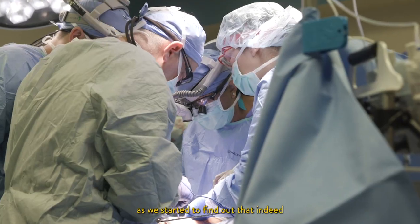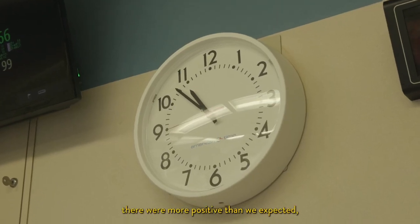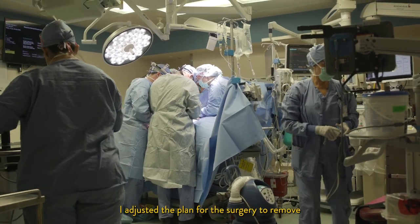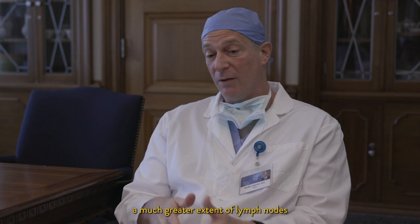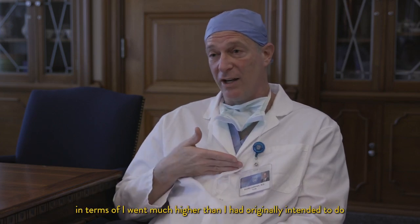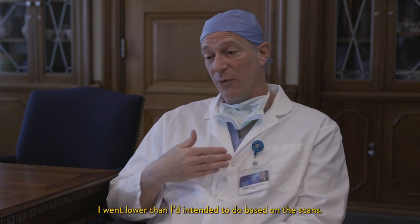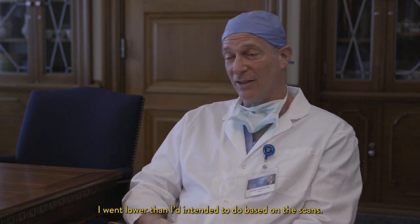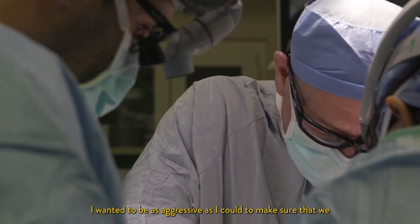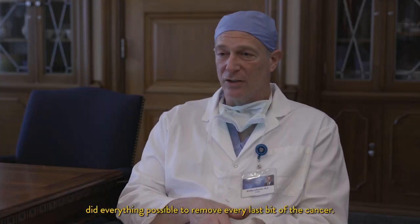In Brandon's case, as we started to find out that indeed there were more positive nodes than we expected, I adjusted the plan for the surgery to remove a much greater extent of lymph nodes. I went much higher than I had originally intended based on just the scans, and I went lower than I intended based on the scans. I wanted to be as aggressive as I could to make sure we did everything possible to remove every last bit of cancer.